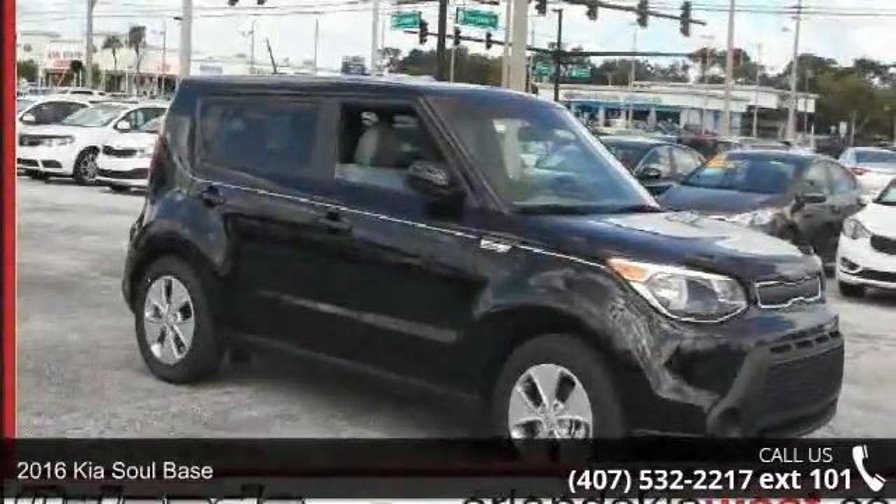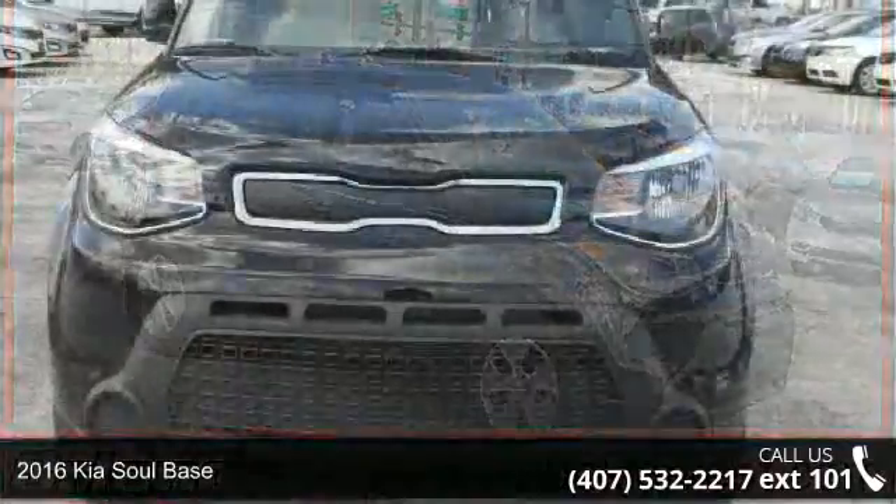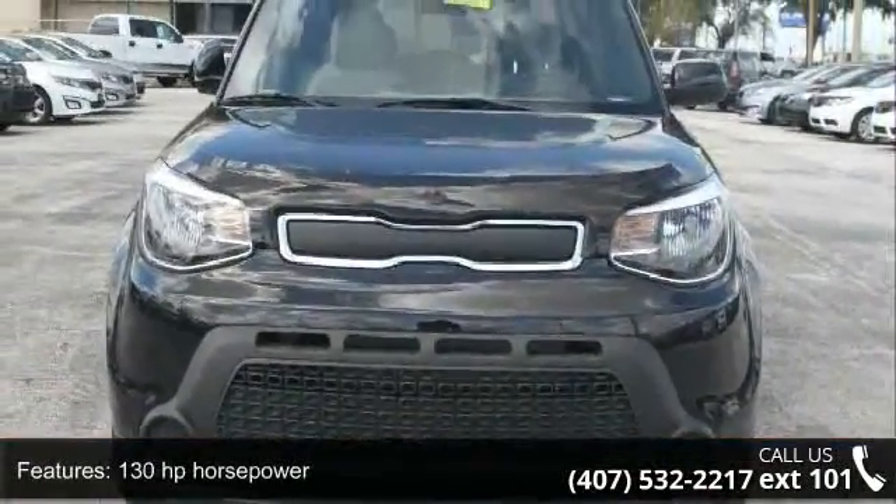Step into the 2016 Kia Soul base. If you are looking for an automobile with great features, look no further. Enjoy these notable features: